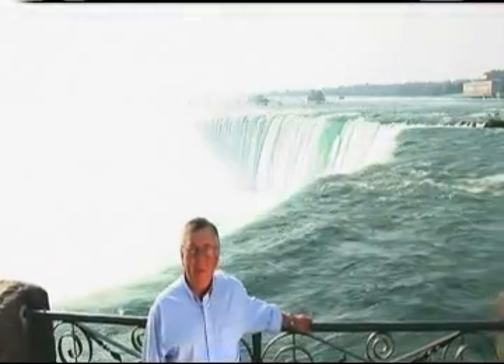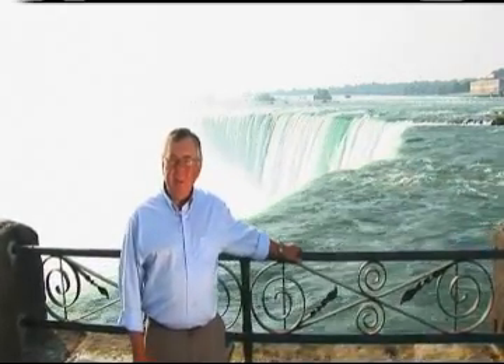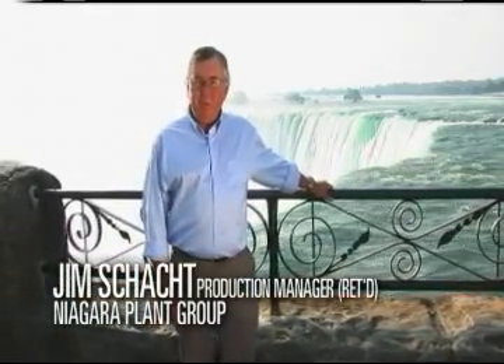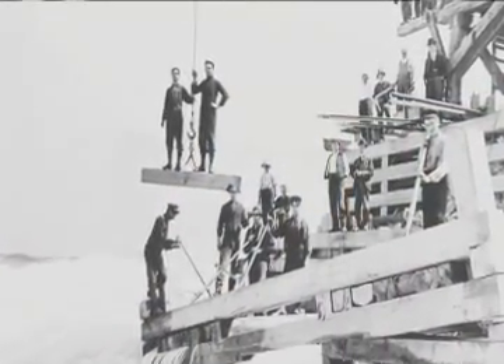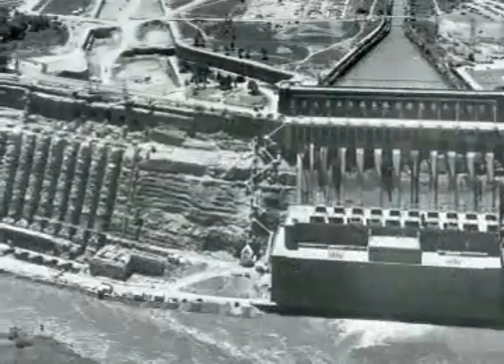170,000 cubic meters of water flow past here every minute at almost 60 kilometers per hour — that's enough water to fill about 100,000 Olympic swimming pools every day. Standing here you can actually feel the power of the water. Harnessing that power is what hydroelectric stations have been designed to do for over 100 years in Ontario.